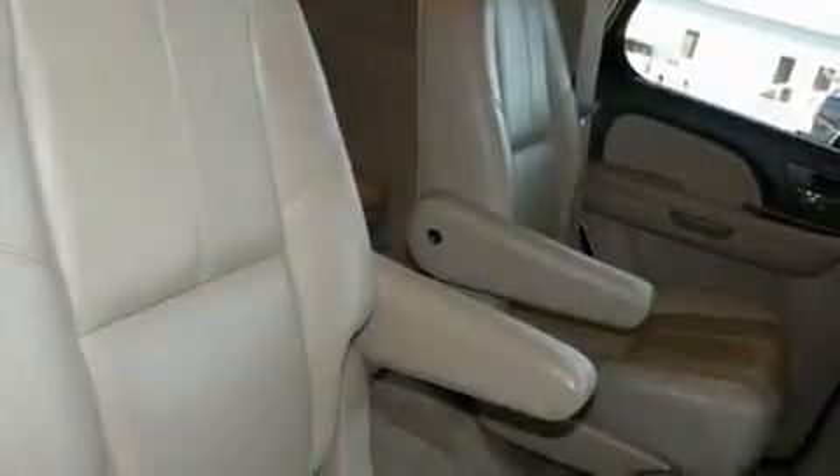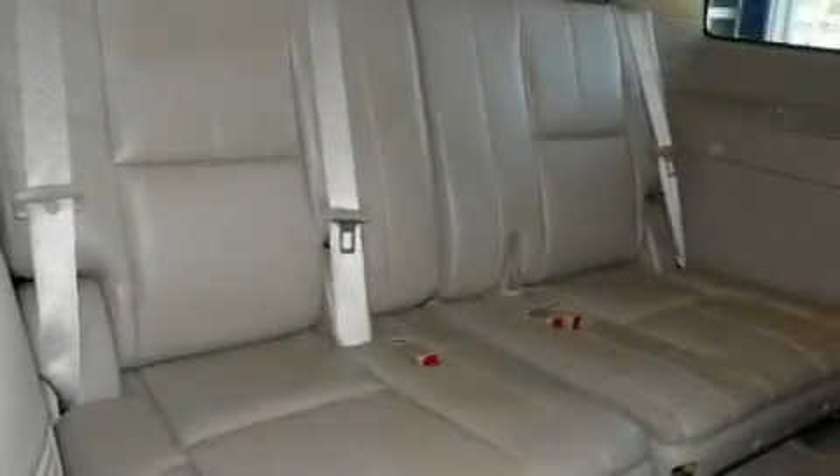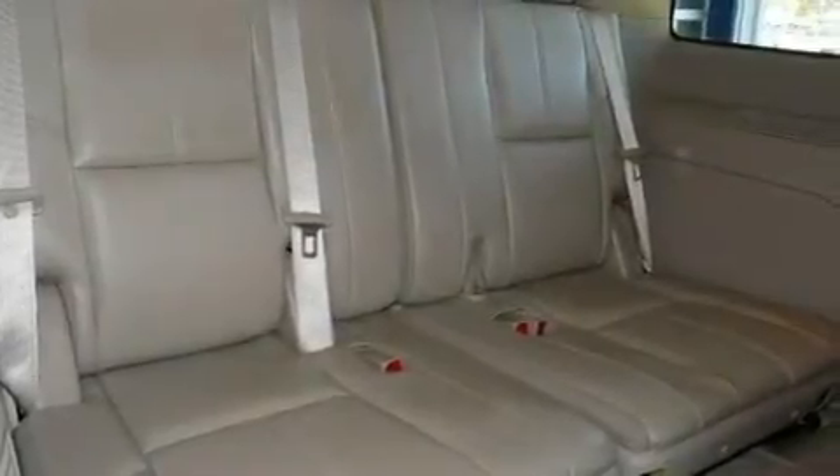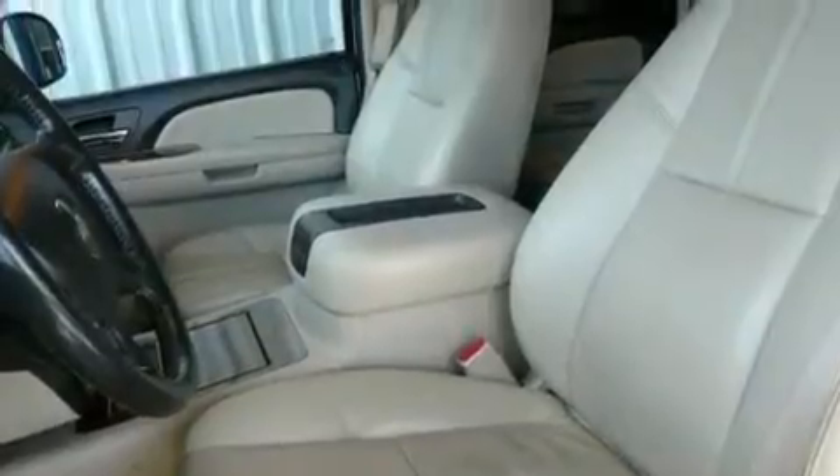Its top features include the adjustable driver pedals. They allow you to tailor the position of the foot pedals, moving them closer and higher to perfect your control over the vehicle. There are also memory settings for the seat's positions, so you can recall your favorite alignment with the push of one button.